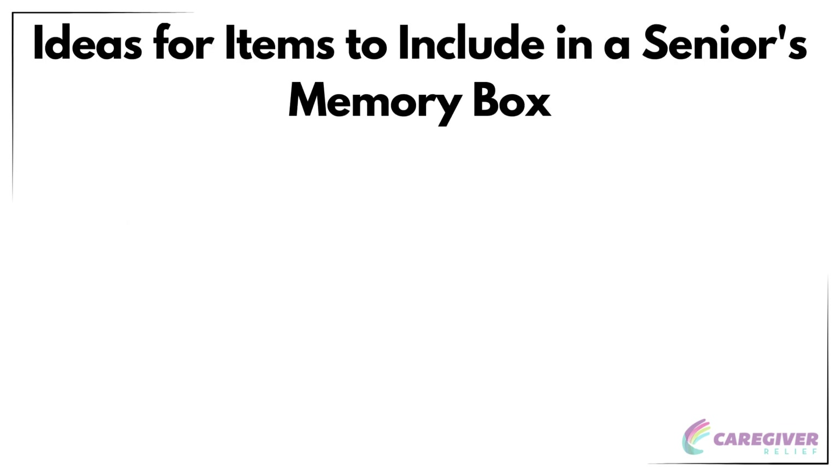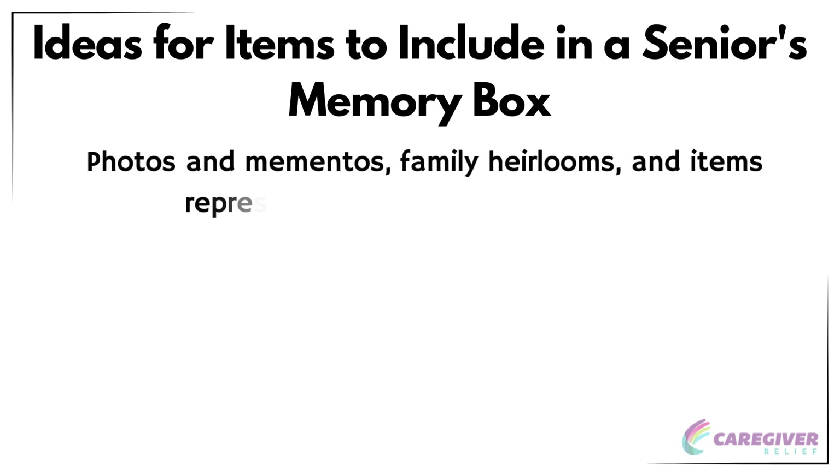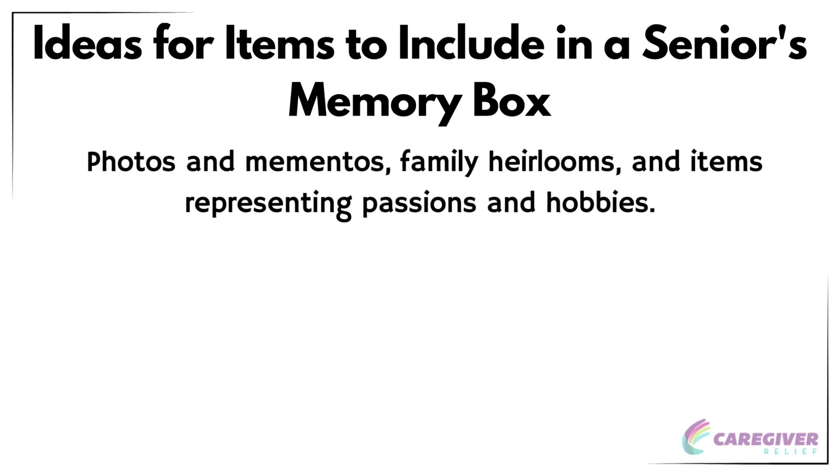In a senior's memory box, it's essential to include items that hold sentimental value and represent their passions and hobbies. Some ideas for items to include are photos and mementos, family heirlooms, and items representing passions and hobbies. In the following sections, we will explore these ideas in greater detail, providing inspiration for creating a memory box that truly reflects the senior's life and interests.